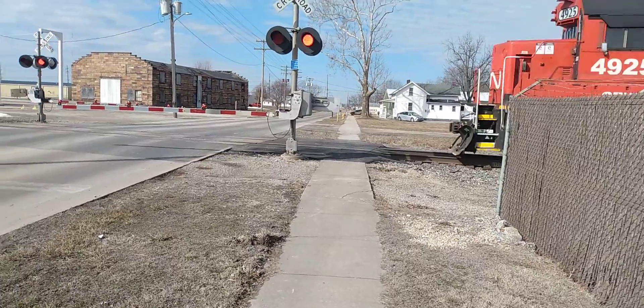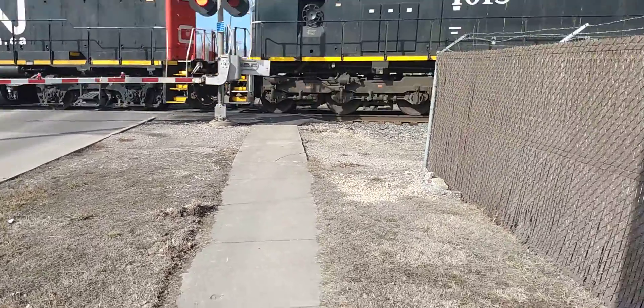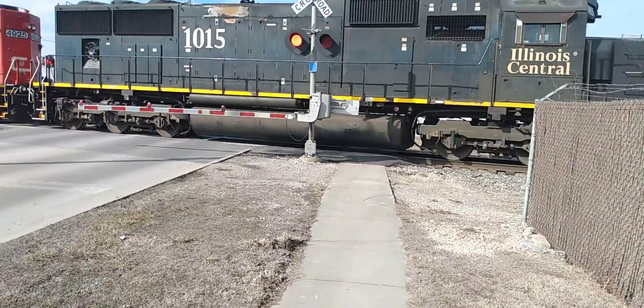Canadian National 4925. Back end is Illinois Central 10-15.